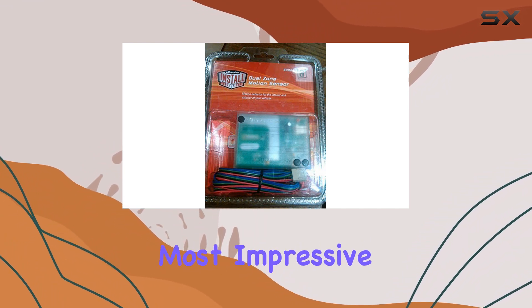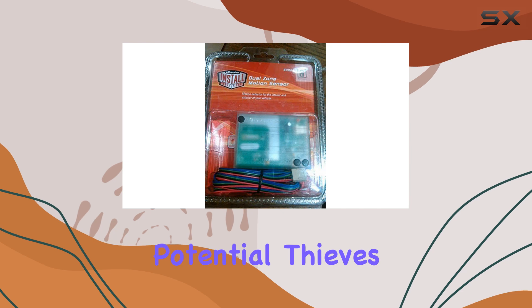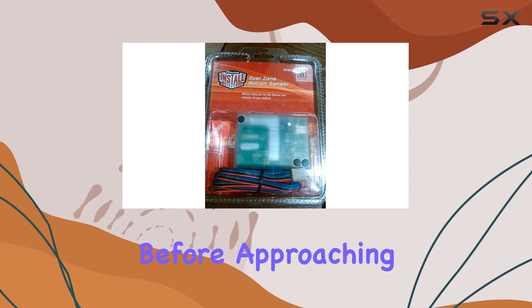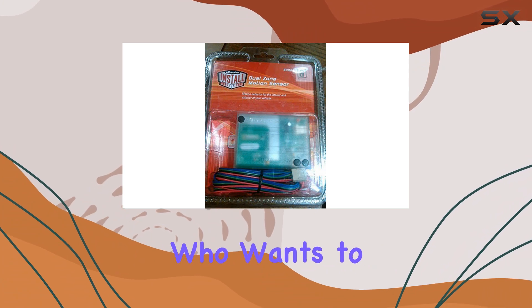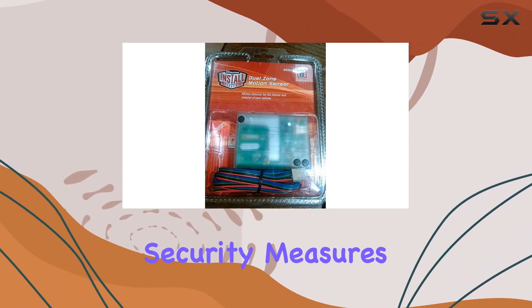Perhaps the most impressive aspect is its effectiveness as a deterrent. Potential thieves will think twice before approaching a vehicle equipped with the DI508D. After all, who wants to mess with a car that's armed with such advanced security measures?